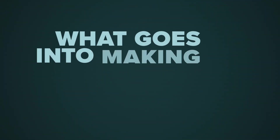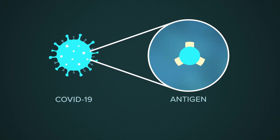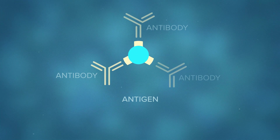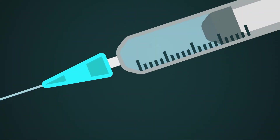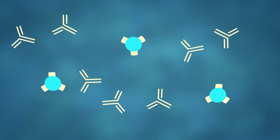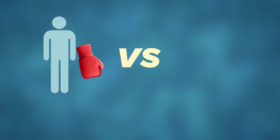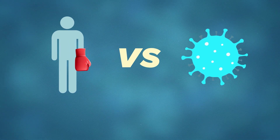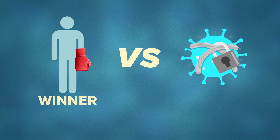So what goes into making a vaccine? The first step is to isolate the disease antigen, which causes an immune response in the body. Then the antigen is weakened before being injected. When this weakened form enters your bloodstream, it allows your own immune system to activate and more easily combat the illness. Think of it like a boxing match between your body and the disease, but the disease has both its legs and arms tied, giving your body an easy knockout punch.